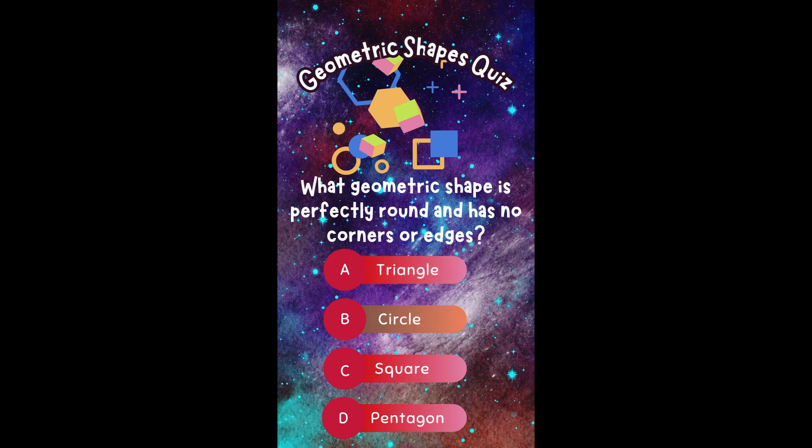What geometric shape is perfectly round and has no corners or edges? A. Triangle. B. Circle. C. Square. Or D. Pentagon.